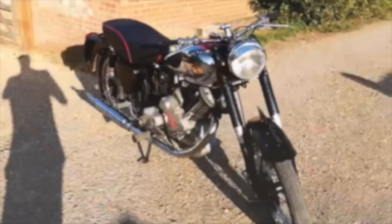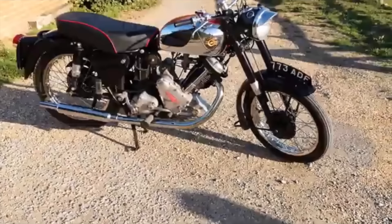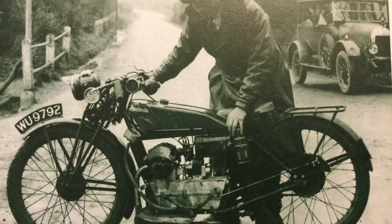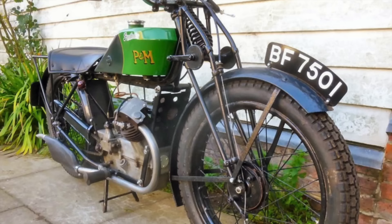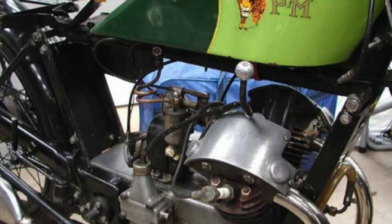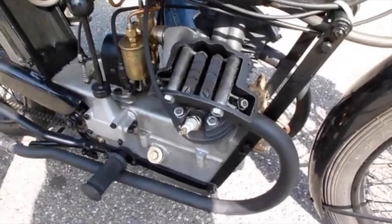The P&M Panfet. P&M, or Phelan and Moore, are best known for their Panther big single models, but in their early days they were very much known as a company of innovators, and this is demonstrated ably by the Panfet. In the mid-twenties, P&M wanted something to run alongside their big singles and wanted a lightweight, so they brought in the mercurial Granville Bradshaw to design something a little different. Bradshaw, who had earlier designed the Boxer Twin ABC, didn't disappoint — this time it was an inline V-twin of a fairly narrow angle with overhead valves.